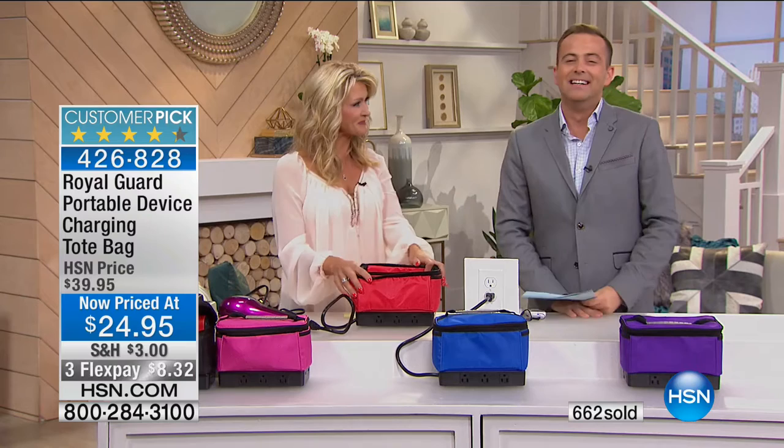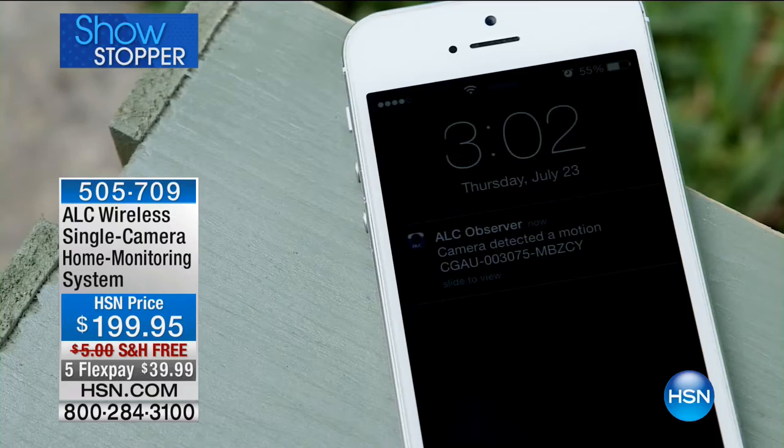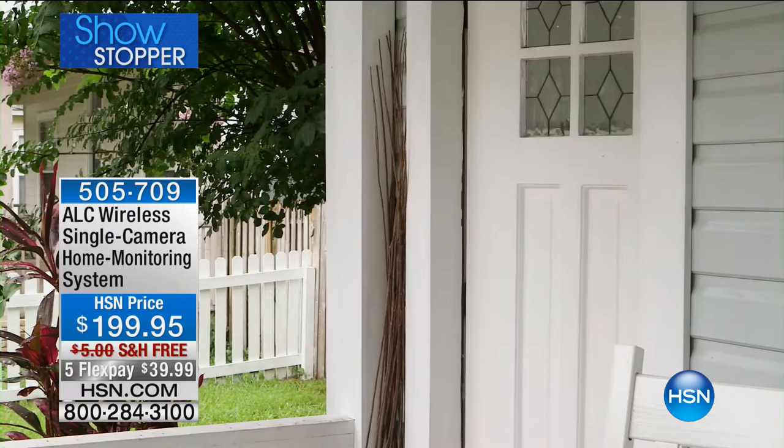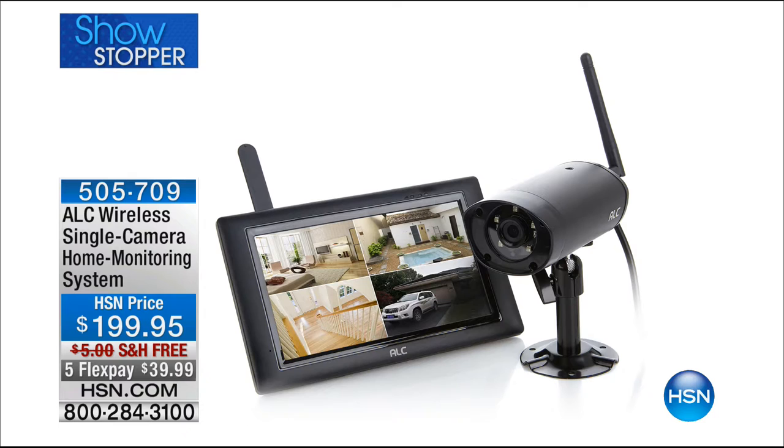Leah's going to stick around with us for 911 Help Now — stay right there. Coming up tonight: if you want to feel more secure at home, we have from ALC a wireless single camera home monitoring system, usable indoors or outdoors. This means business — it's a real deal home security system with a durable camera. You can get alerts on your phone and see what's happening at the front door, on the porch, at the back of the house, whether you're home or on vacation. Five flex pay with free shipping and handling.